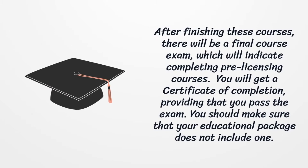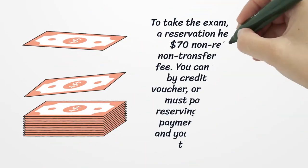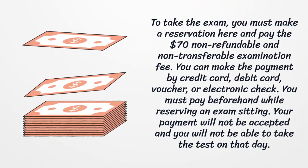Providing that you pass the exam, you should make sure that your educational package does not include the exam itself. To take the exam, you must make a reservation and pay the $70 non-refundable and non-transferable examination fee.